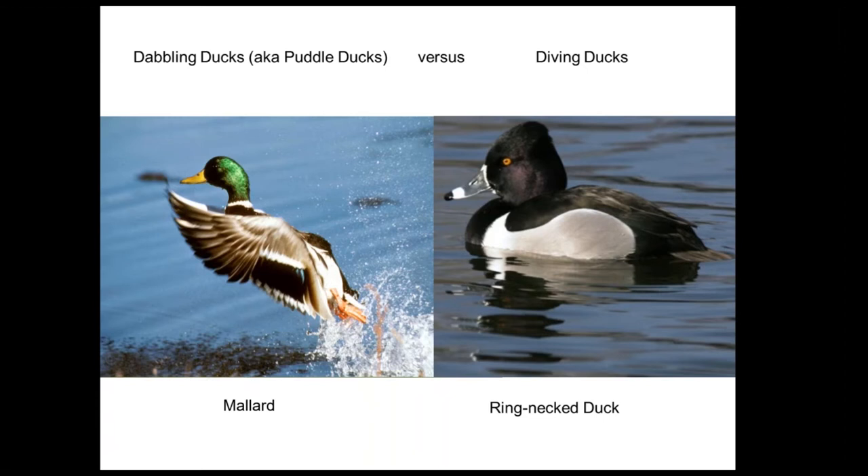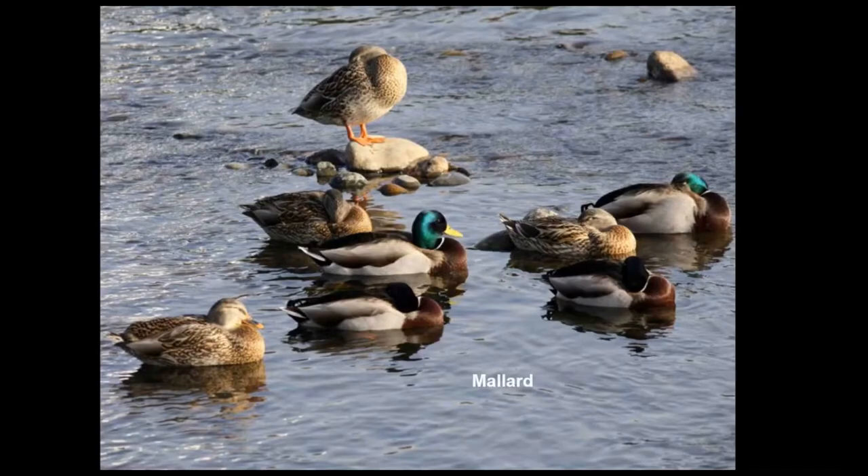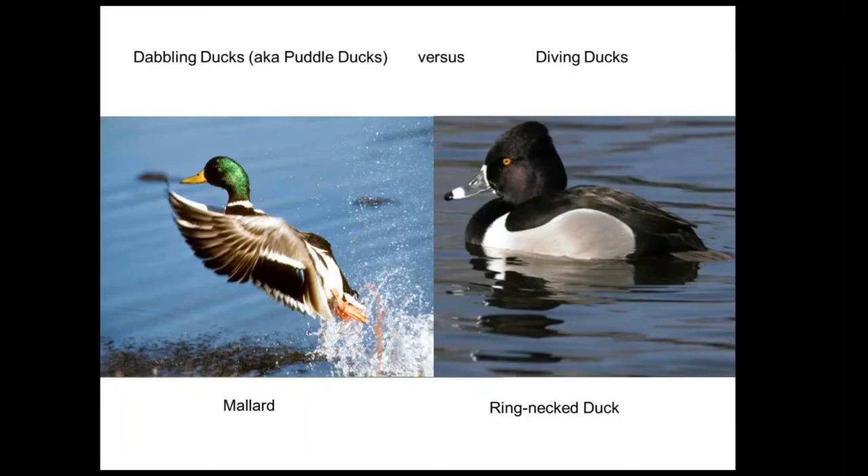Having the legs farther forward helps dabbling ducks like the mallard push up off the water and take off straight into the air. With the exception of the bufflehead, which is very small, the diving ducks have to pitter-patter across the water to take off — a lot of you are probably familiar with coots doing the same thing. Dabbling ducks also tend to have a bright iridescent wing patch called a speculum, which means mirror. Most species of dabbling duck have a bright wing panel, and you can learn those wing patterns to get a long way toward identifying them. Diving ducks for the most part have less flashy wing patterns.